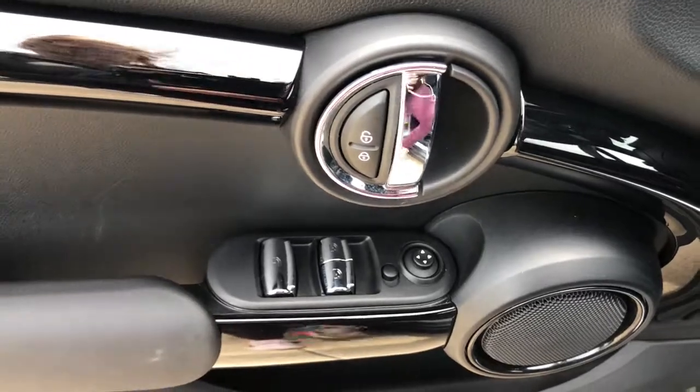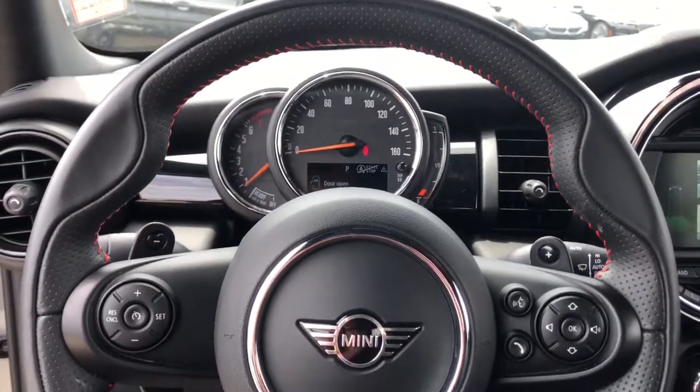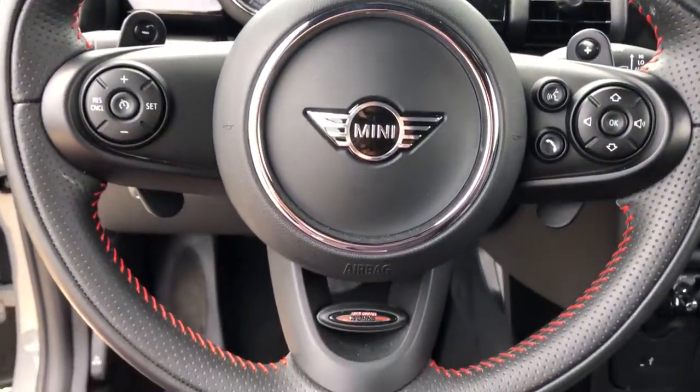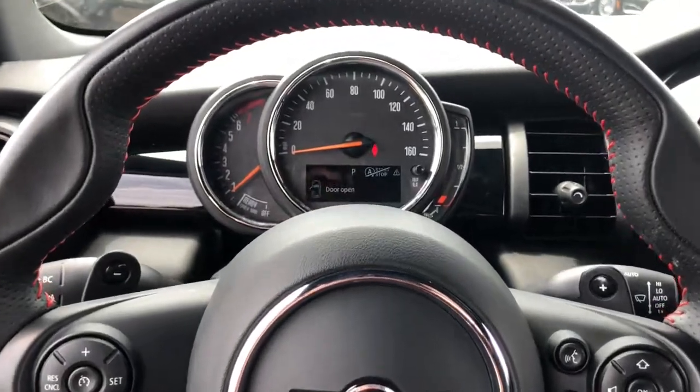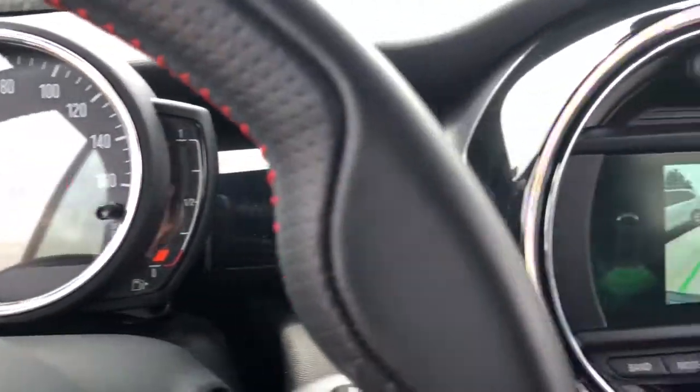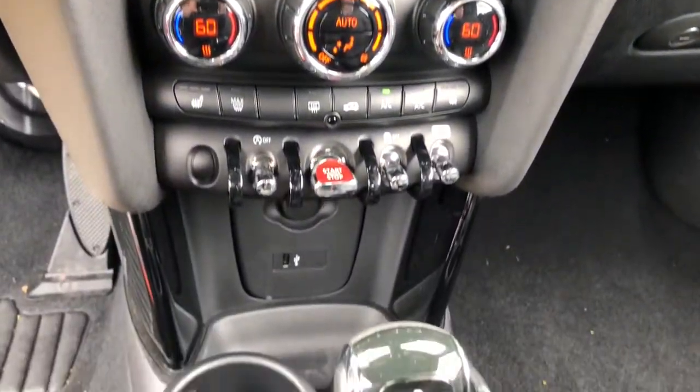The following are some of this vehicle's highlighted options: electronic stability control, leather steering wheel, rain-sensing wipers, traction control, passenger vanity mirror, trip computer, power windows, bucket seats, AM-FM stereo, and four-wheel disc brakes.